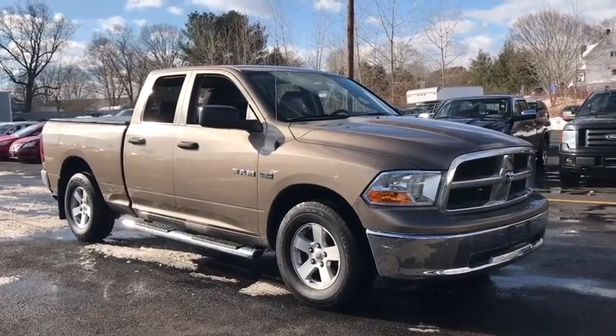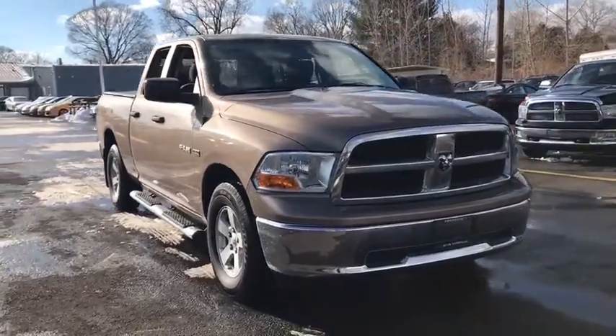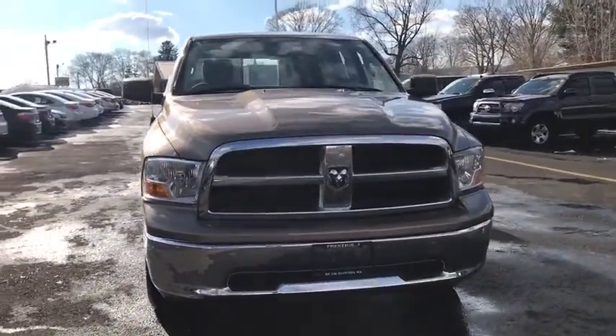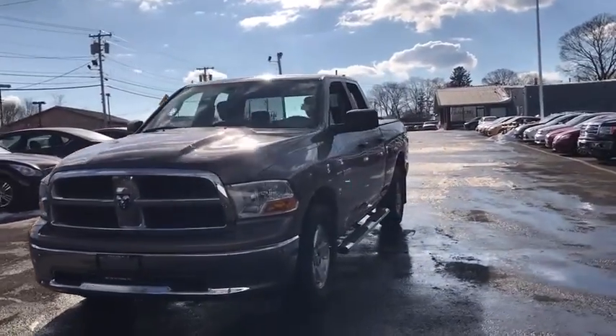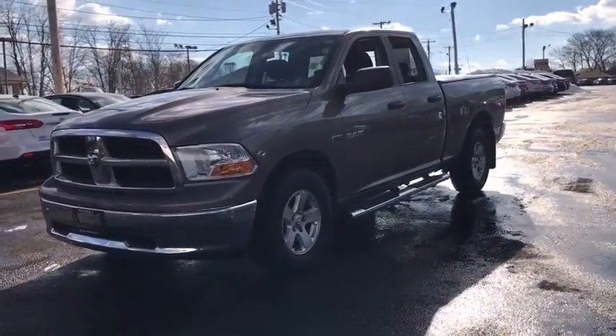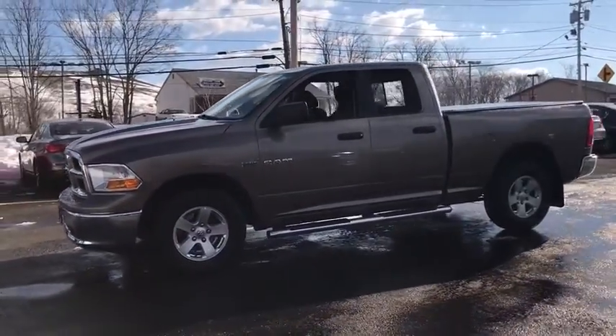The 2010 Dodge Ram Pickup 1500. The Ram 1500 is the most awarded Ram truck ever. Its exterior styling re-thinks and outclasses every truck out there. Bred for strength and intelligence, the Ram 1500's towing and cargo hauling capabilities come naturally.